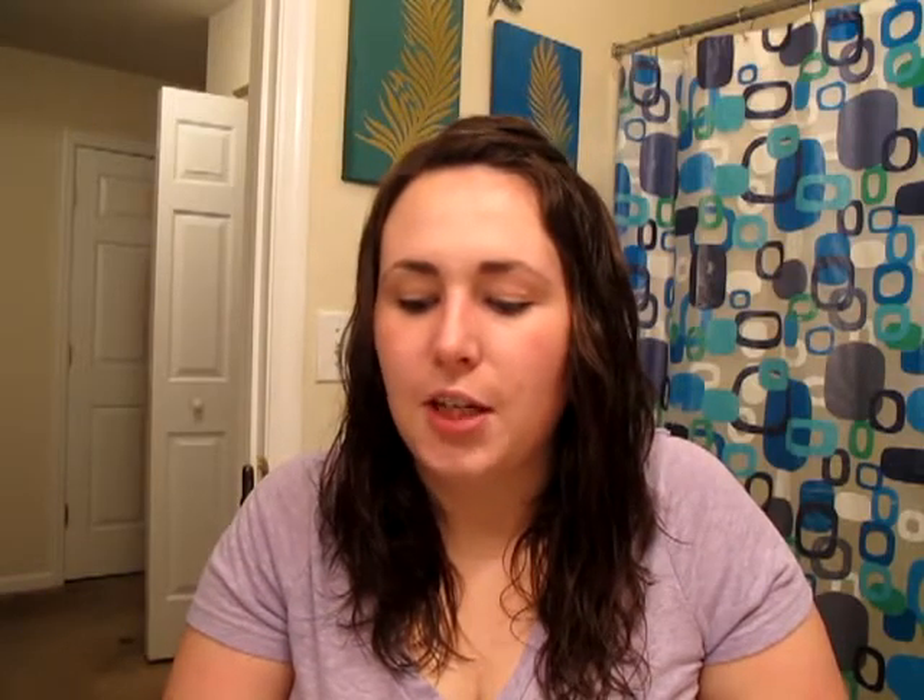Literally since doing a makeup video two weeks ago, the weather has changed so much here. The air is so much drier, so I have started using a moisturizer for my daytime. I'm using the Cetaphil Daily Facial Moisturizer. I just use a tiny, pea-sized amount. My skin has started changing now that winter is on its way. So I just rub that in.